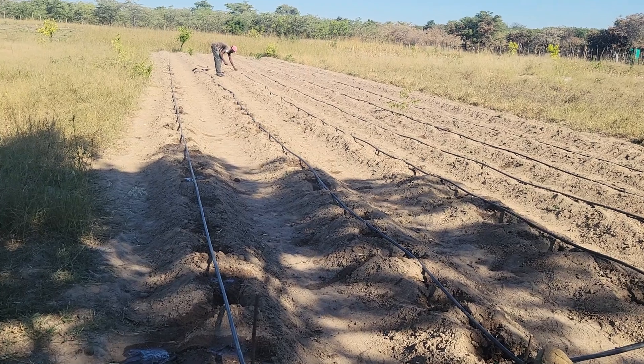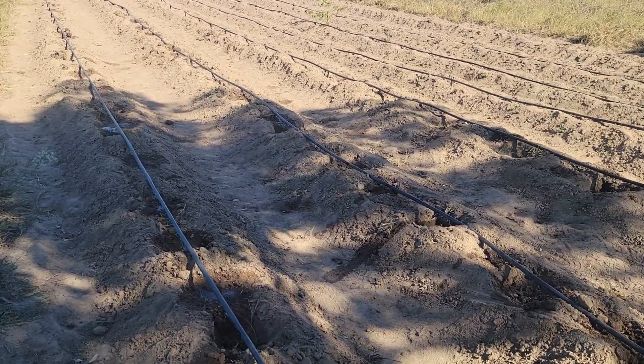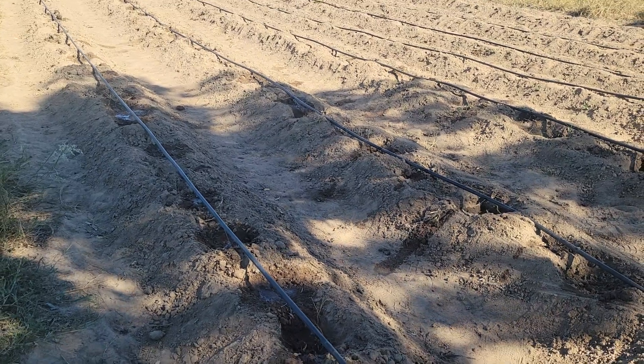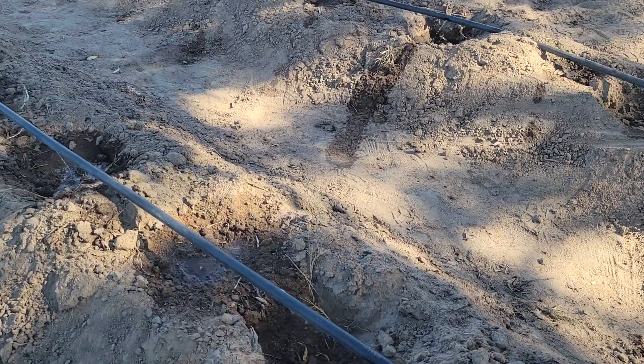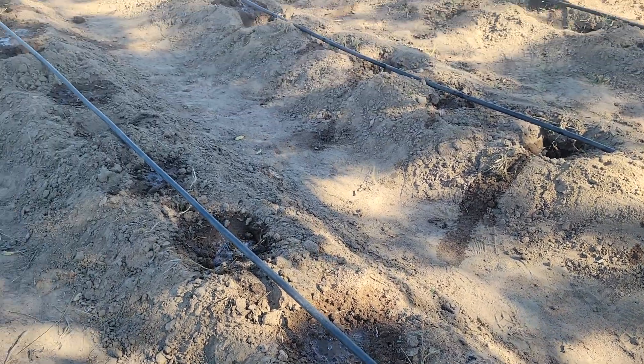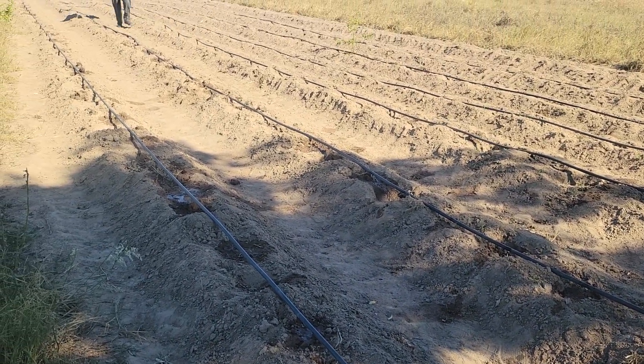What we did is we bought a heavy gauge pipe and then just punched holes in them. These are the holes you can see that are releasing the water. This came about after we thought we should do something.